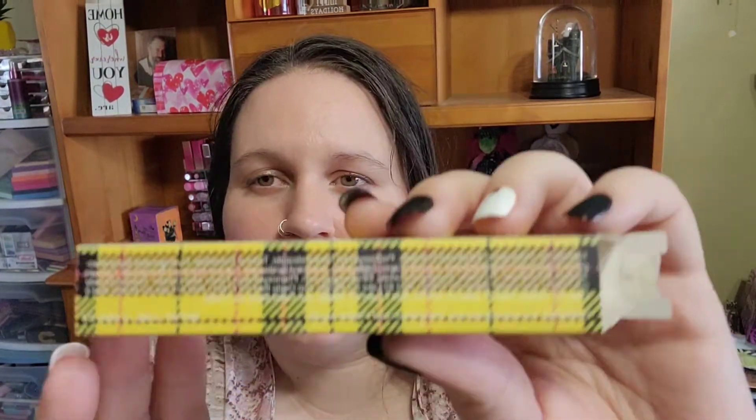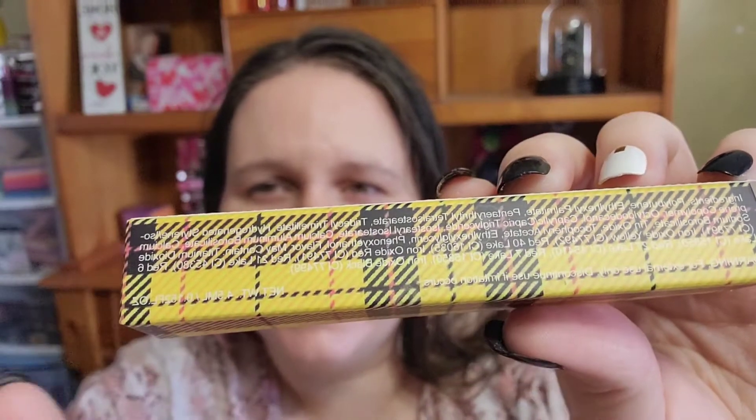First things first — the lip glosses come in this packaging. It says Alien Cosmetics, and on the top it says what the names are. One thing I don't love about this packaging is that it's really hard to read, just because of how light and yellow the background is, so it's a little bit more difficult. But there are three glosses.